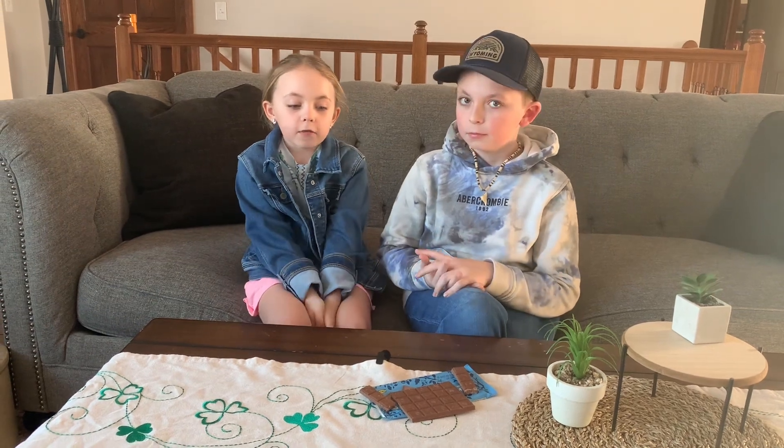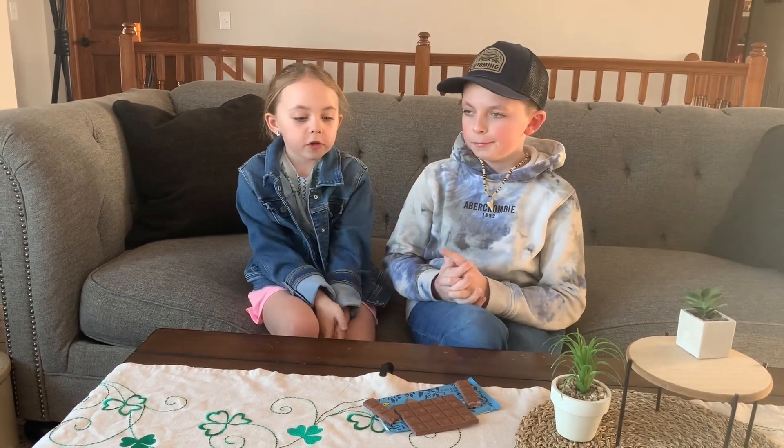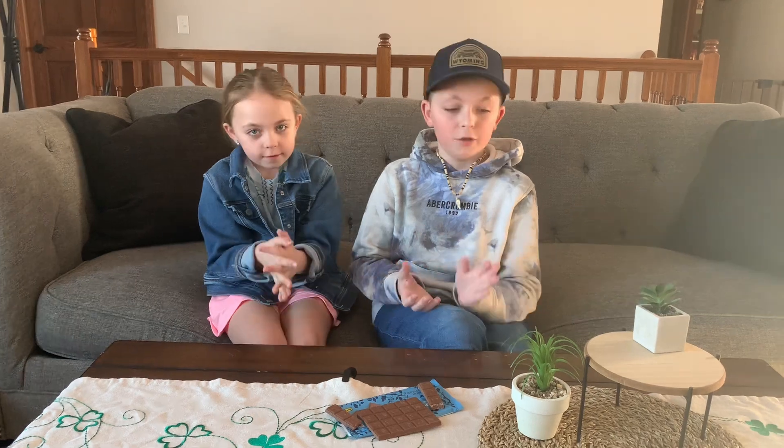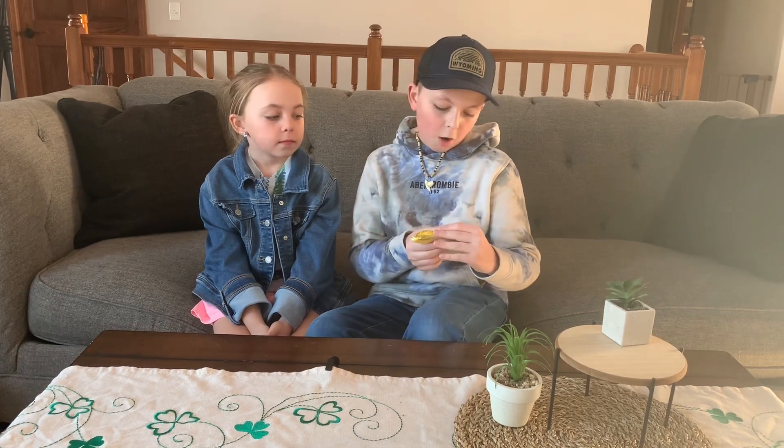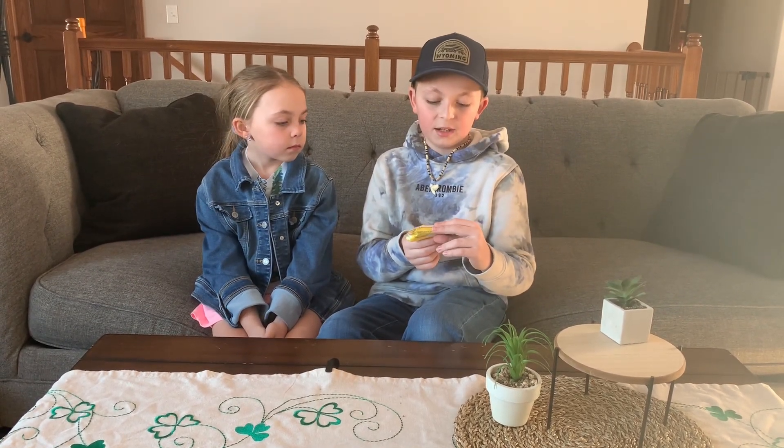I'm gonna give it a ten out of ten because it actually tastes like Hershey's and the milk chocolate of the Mr. Beast bar, which is not my favorite Mr. Beast bar. So that's what we think of this one. We're gonna go on to the final one right now.